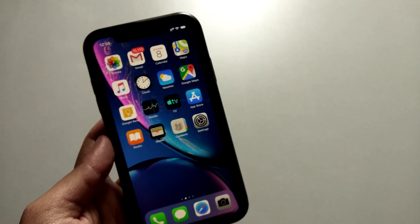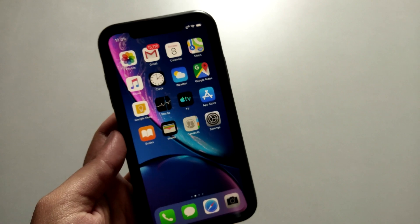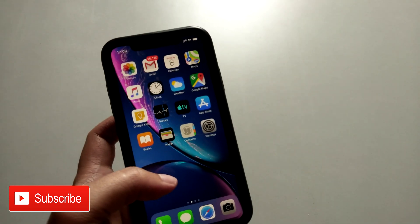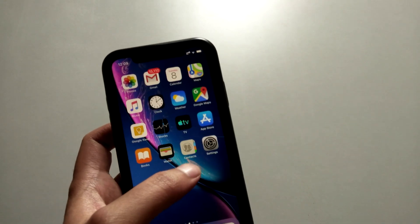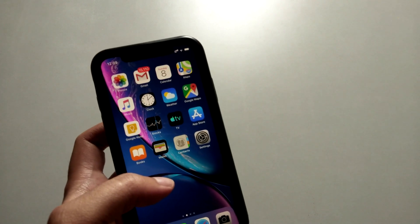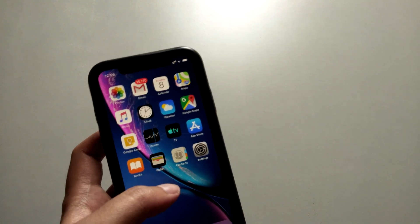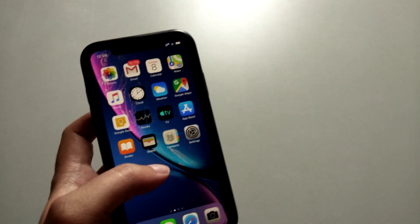Hey, what's up guys, Ablan here. In this video I'm gonna talk about the iOS 12.4.1 update on iPhone XR. I received the update a week back and hadn't had a chance to make a video regarding it, although this is a very small bug-fixing update released by Apple. I'm gonna talk about some of the changes that happened from 12.3 to 12.4.1.